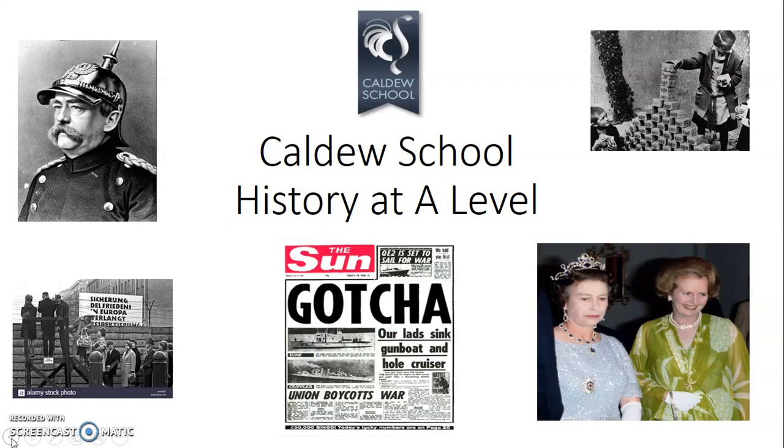Before we look at some of the information about the course, I've put up some images on the first slide — they're photographs, and there's a good reason for that. The history we study at A Level at Caldew is based on modern history. You'll notice that some of the topics and themes that appear in these photographs are very controversial. Some of you will be familiar with the images, though you might be pushing it to recognise Bismarck in the top left-hand corner.